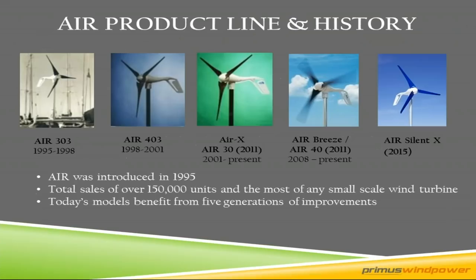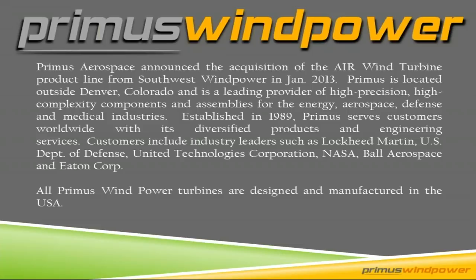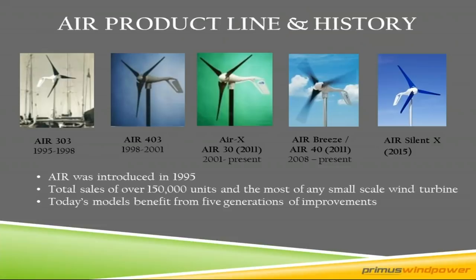Here's a little history of the product line. Back in 1995, the product line was first developed in Flagstaff, Arizona with the Air 303, by Annie Cruz and David Calley from Southwest Wind Power. Then came the 403 — a little upgraded version — three years later. Then the Air X and Air 30 around 2011, the Air Breeze and Air 40 shortly after, and now we have the Air Silent X. Lots of history, upgrades, and improvements with thousands of turbines out there and parts available pretty much anywhere in the world.